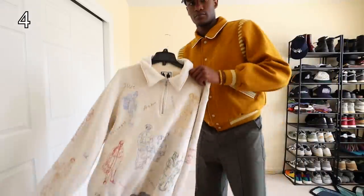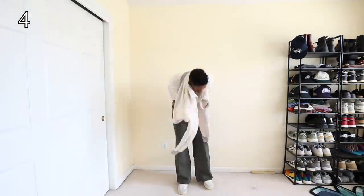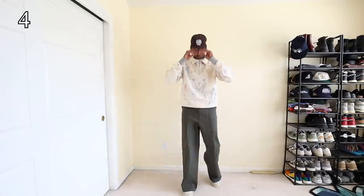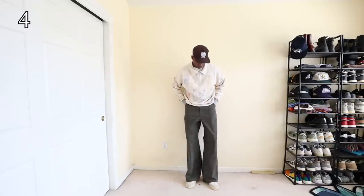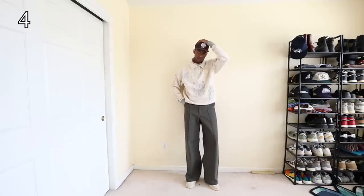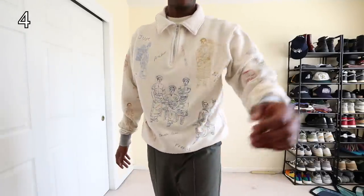I think one of the hardest things about dressing well in the spring and summer is the heat. When it's 85 plus Fahrenheit and 30 plus Celsius out, I start sweating, and sweating does not make for cool fit pics. It isn't sweet when you start to sweat. I wasn't 100% feeling this one — let me know what you think down in the comments.